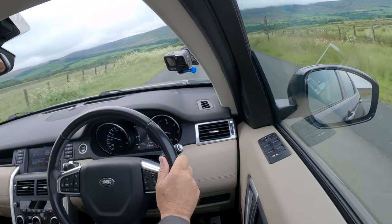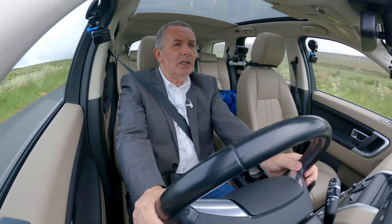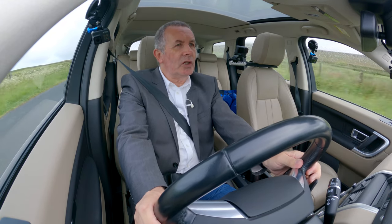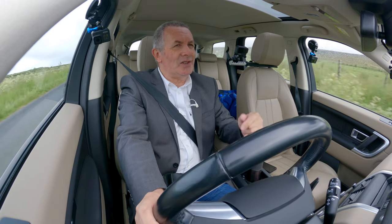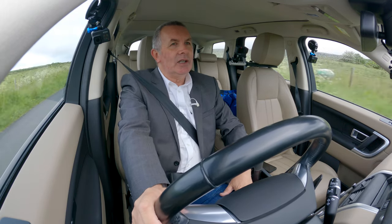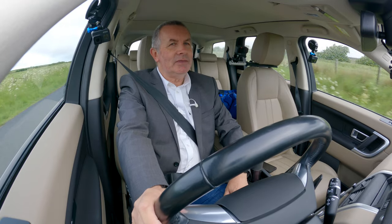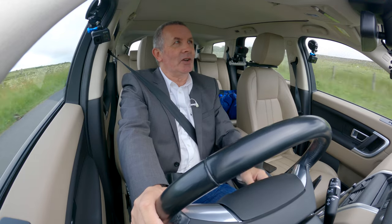We've got the lovely panoramic roof, and if it's too bright you just press the roller blind and it'll come forward. You can see how it changes the whole interior — from being nice, light and airy to not so much. We'll get that knocked back quickly.